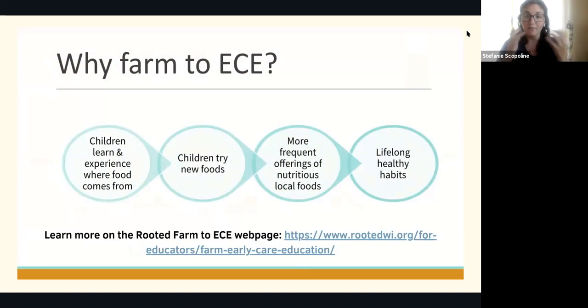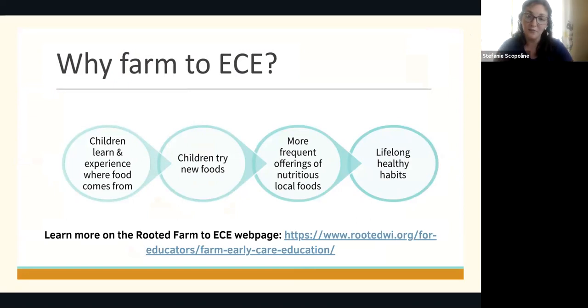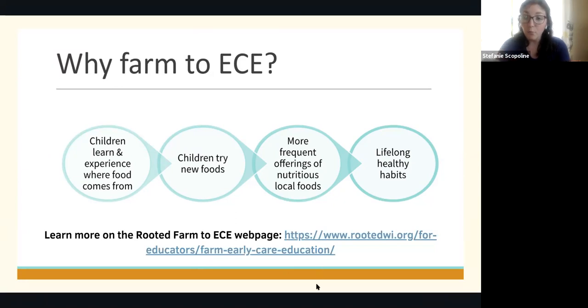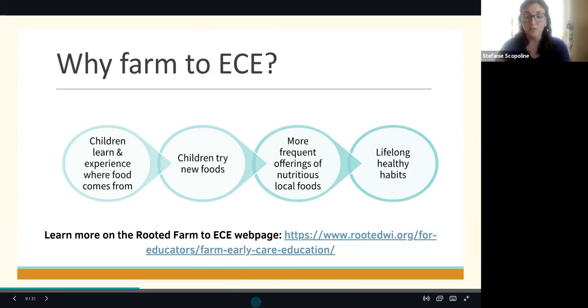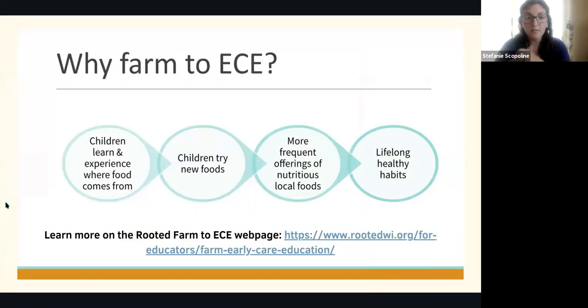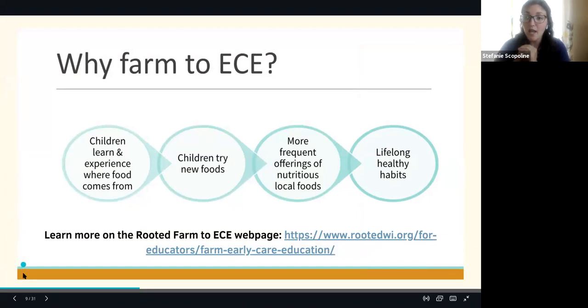The last thing — why are we here for Farm-to-ECE? Our goal is to connect children to their food and help them learn where their food comes from. Hopefully they're going to try those new foods and incorporate them into their daily lives, leading to healthier habits and hopefully healthier adulthood. If you're looking for more resources on Farm-to-ECE, here is a link to our website, which I can put in the chat as well. And now I'll turn it over to Vanessa to talk about the crunch.